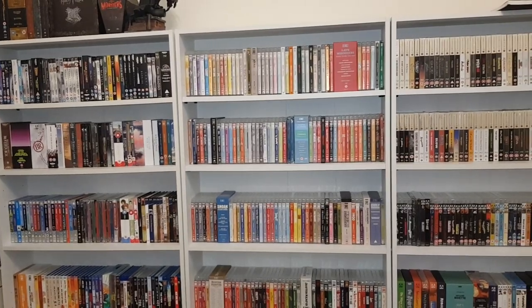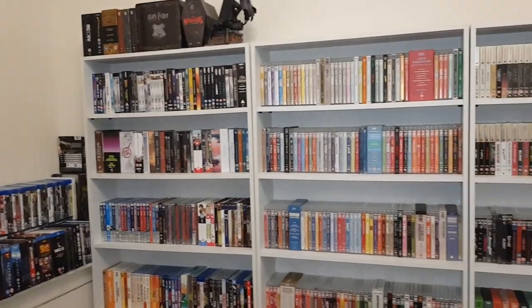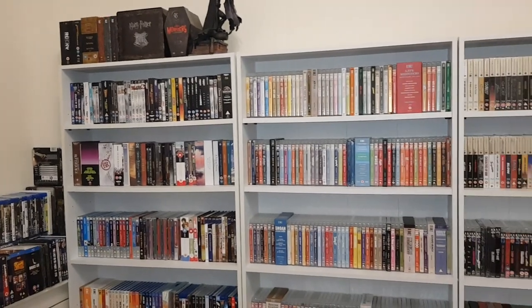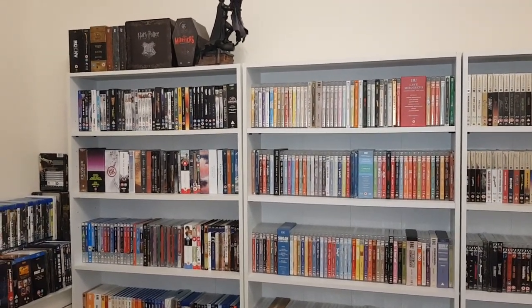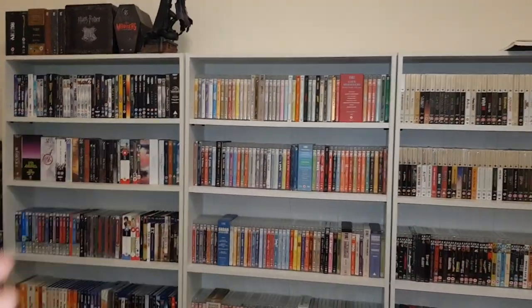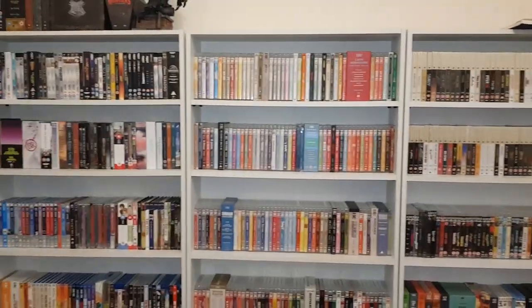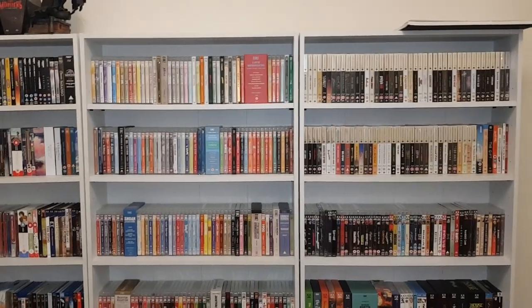I think I have maybe between 1,500 and 2,000 Blu-rays — maybe not even that, maybe more like 1,500 to 1,700, something like that. But then it's like, do you count films, or do you count single titles — one box set as one title? I don't know. It's a lot either way. What do you guys do? How is your collection set up?